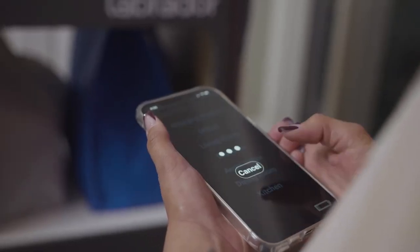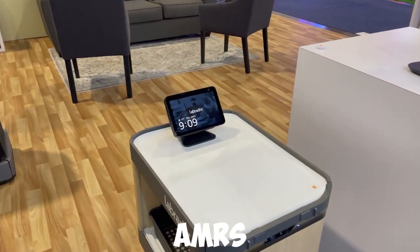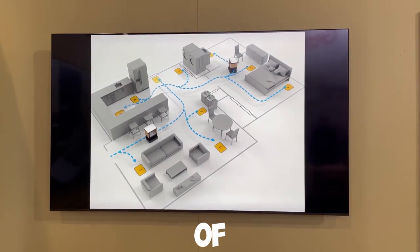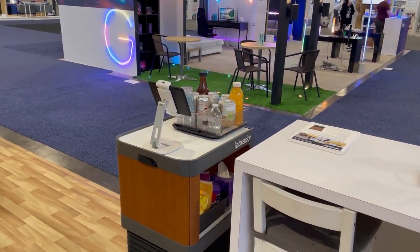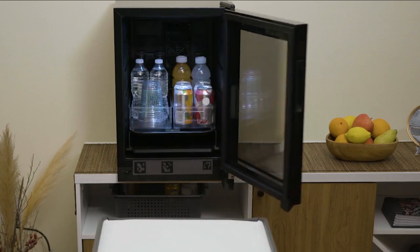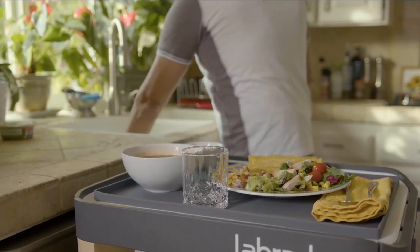This robot is also designed to help the elderly with what they find difficult to do. It features Retriever and Caddy AMRs, specifically designed to carry items around a home, with a maximum payload capacity of 25 pounds, and can navigate throughout a home autonomously. The Retriever robot is also able to adjust its height between 25 to 38 inches. This robot does virtually all.